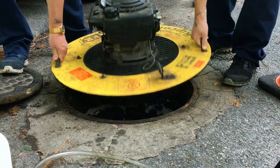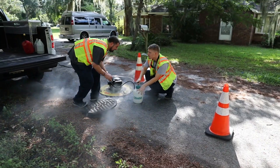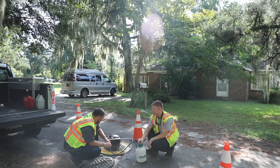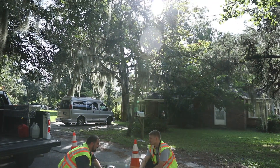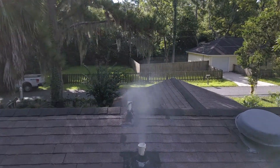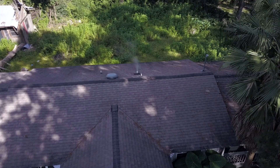If smoke gets into your house or building while we are testing in the area, please do the following. Open doors or windows and turn on fans to let the smoke out of the building. Try to determine how or from what drain the smoke escaped into the house or building. Go outside until the smoke clears.